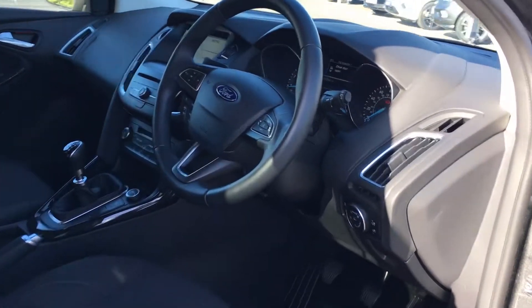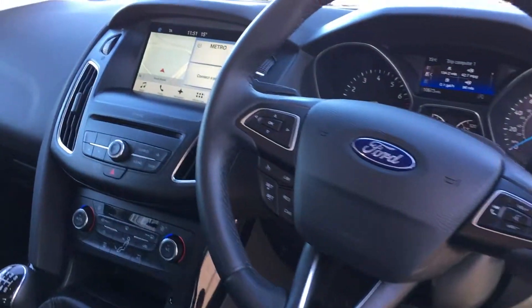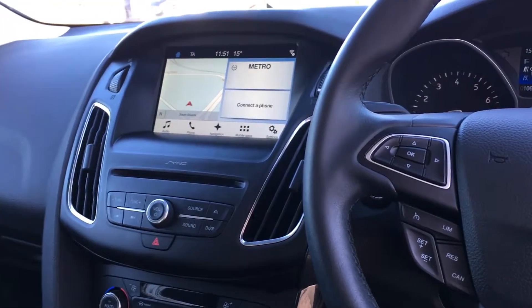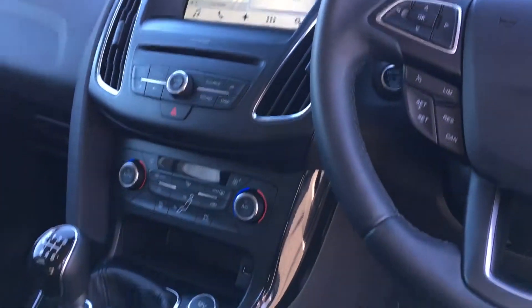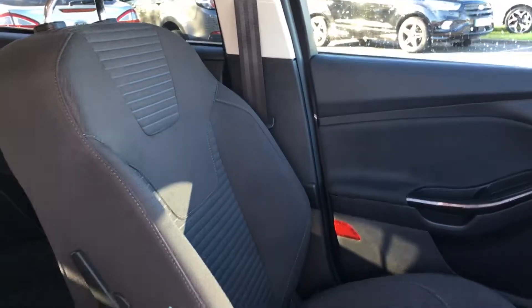On the steering wheel you'll find controls for the cruise control and the SYNC 3 multimedia and navigation system. The car also comes with air conditioning and rear parking sensors, along with these gorgeous sport style front seats and a spacious feel to the inside of the car.